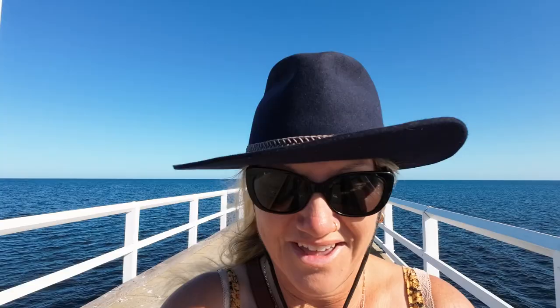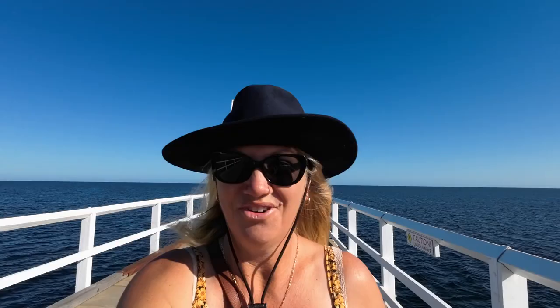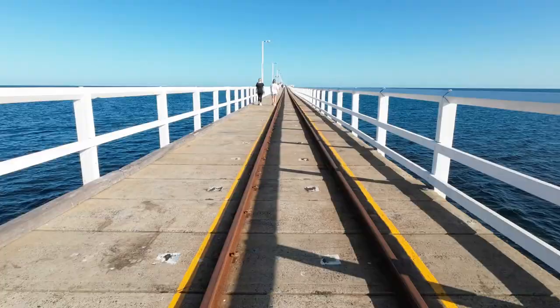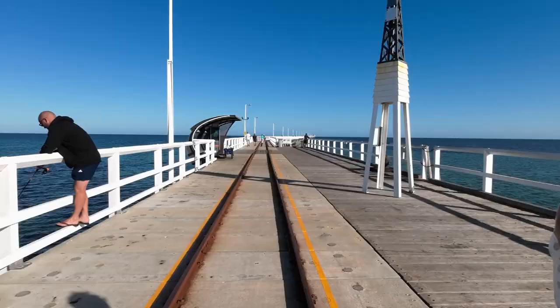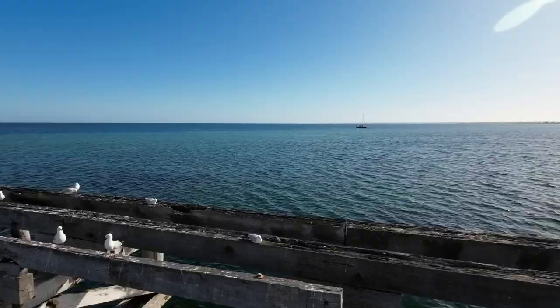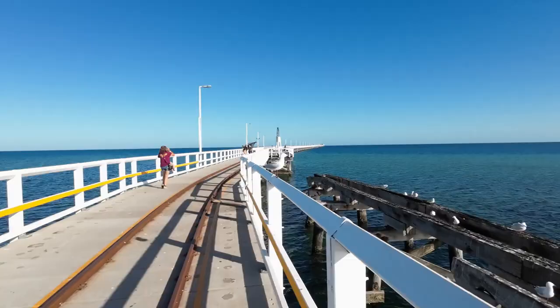Here we are about to do the Busselton jetty walk. Apparently this jetty is about 6k — 3k each way — so it's a good distance. Jojo and I have decided to do the walk; we left the boys with the dogs this morning as no dogs are allowed on this jetty. There are some baby seagulls down in a crack with mum, and they're telling us to keep away.